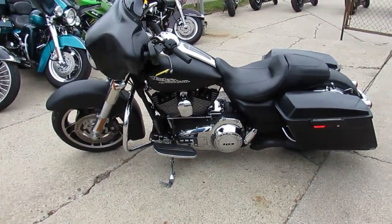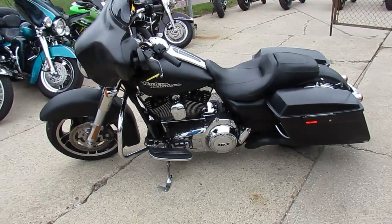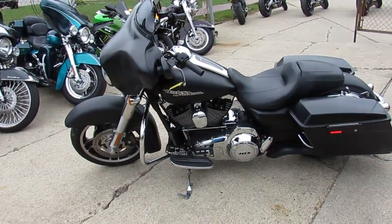You guys can buy with confidence. It's been inspected, certified, ready to hit the open streets. It's got the double bubble shorty windscreen on it. One good-looking Street Glide, guys.